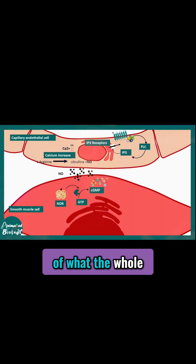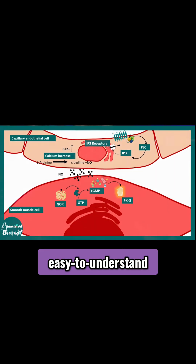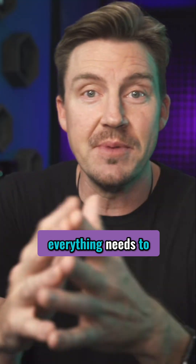Here's a diagram of what the whole complicated biochemical pathway looks like. No one makes a simple, easy-to-understand diagram, because apparently everything needs to be hard all the time.